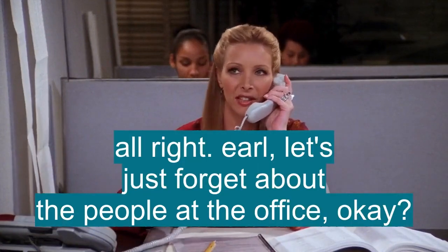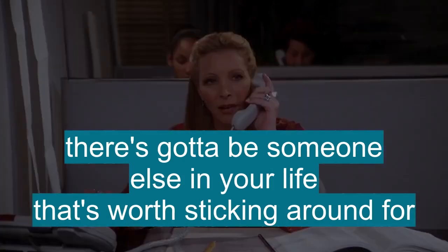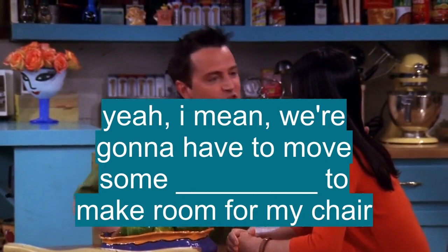All right, so let's just forget about the people at the office, okay? There's got to be someone else in your life that's worth sticking around. Changes? Yeah, I mean, we're going to have to move around some furniture to make room for my chair.